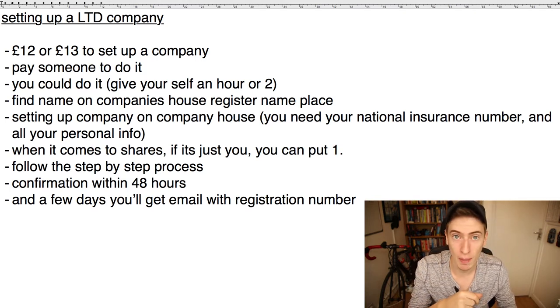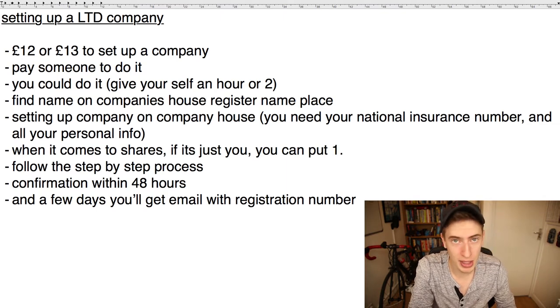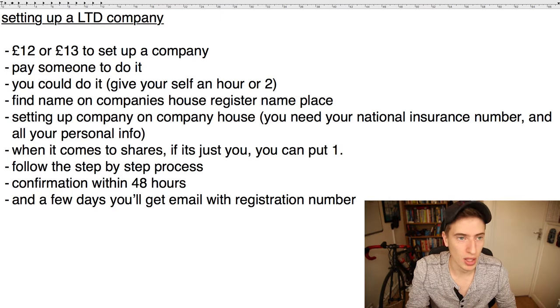Once you've done that, go to Companies House to actually set up the company — all the links will be in the description so you don't have to Google anything. You'll need your national insurance number and all your personal info: your address, your birthday, your phone number, everything.